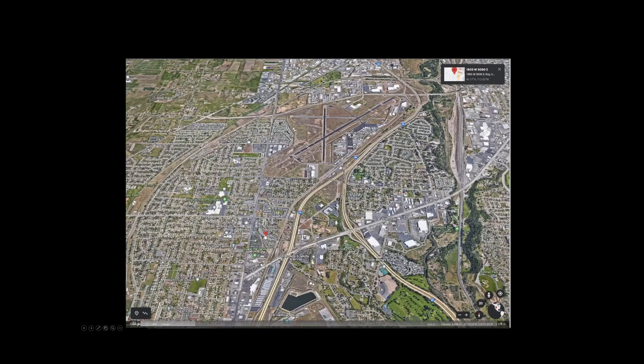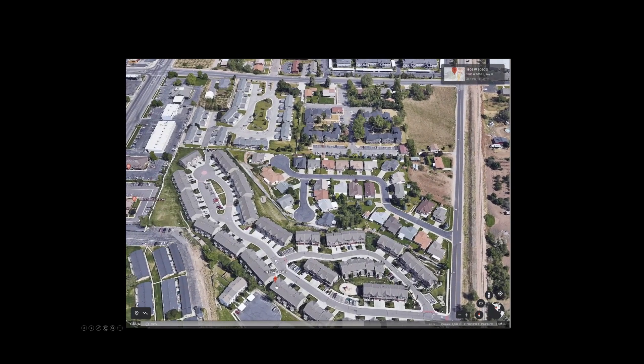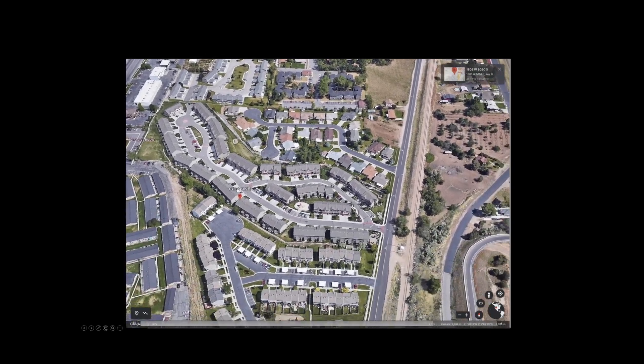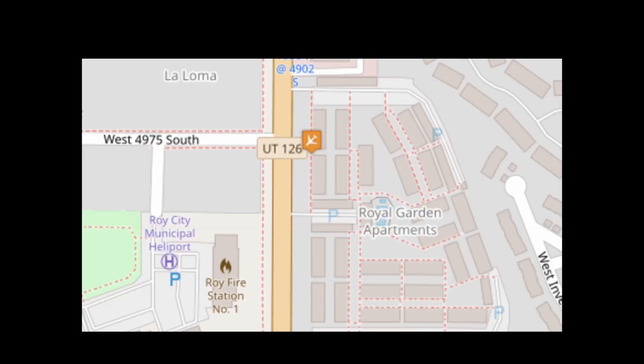This is roughly where it happened — the aircraft was heading for Ogden Airport and ended up in this subdivision nearby. Luckily it didn't hit any houses, so the pilot did a good job of at least not hurting anybody else.